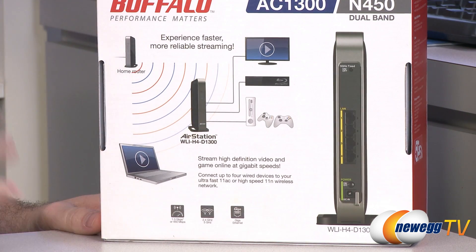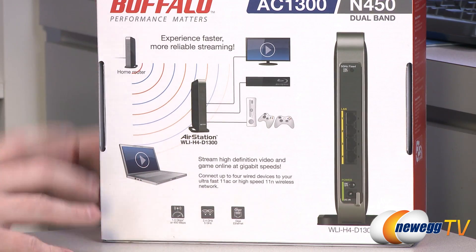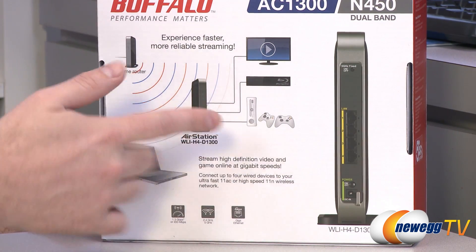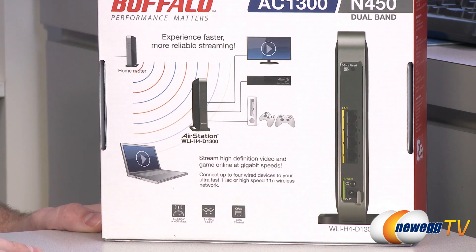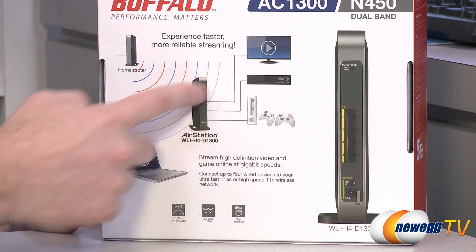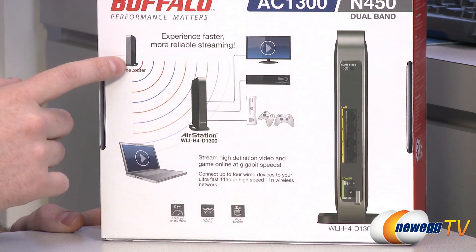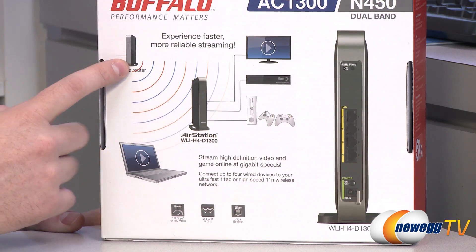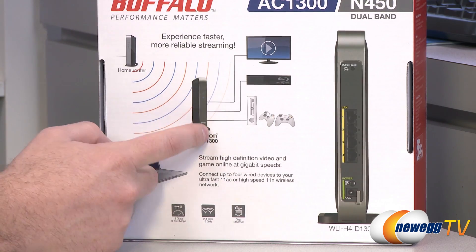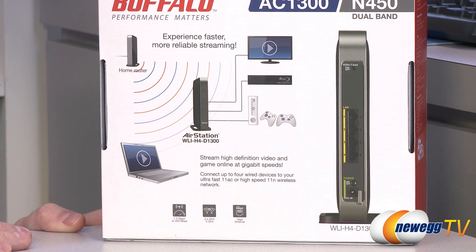Take a home where you have a router set up far from where you want your computers, Blu-ray players, and gaming devices like an Xbox or PlayStation, and you don't want to run cabling throughout the house. This bridge uses the AC standard to wirelessly connect to your home router. If that router is 802.11ac compatible, the AirStation D1300 can wirelessly connect to it, and from wherever you've placed the bridge you can physically plug in all your devices to give them a shared internet connection.